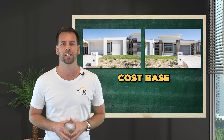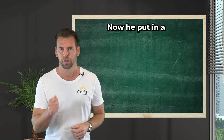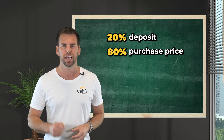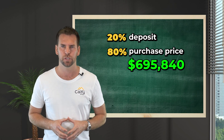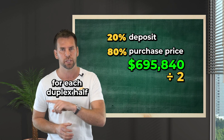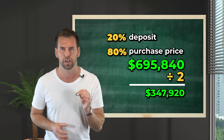So the cost base of each duplex half is $434,900. Now he put in a 20% deposit, which means he borrowed 80% of the purchase price. 80% of the purchase price is $695,840. Again, divide that by two to work out the loan amount for each duplex half, and that equates to $347,920.